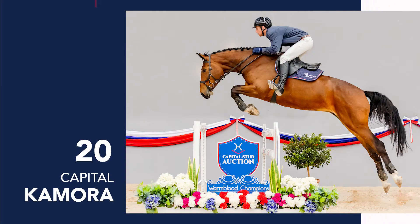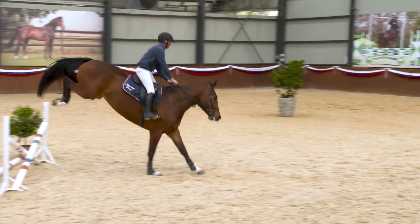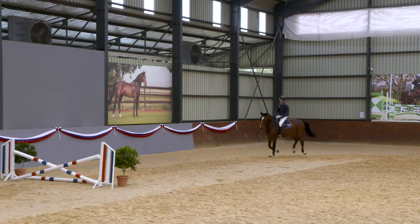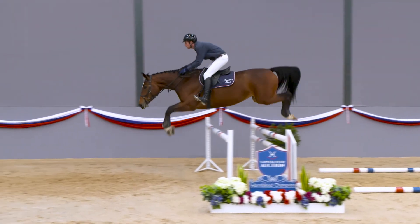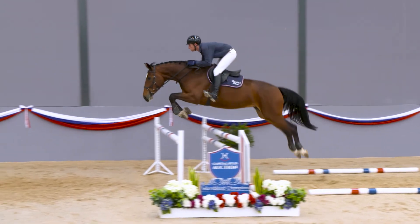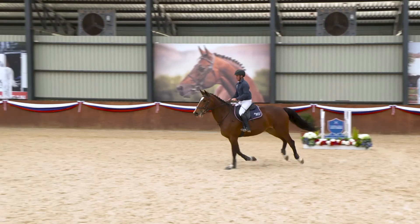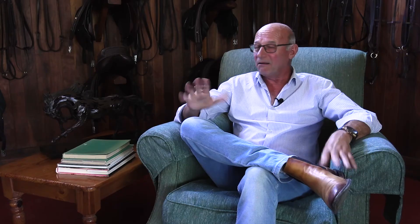The second one is Camara. Camara is probably the sharpest knife in the kitchen. She's very sensitive. She may not be the amateur horse — more a professional horse to be produced — but the quality that horse gives over the jumps and the feeling she gives to the rider, it's just perfect. Camara, one of my favorites.